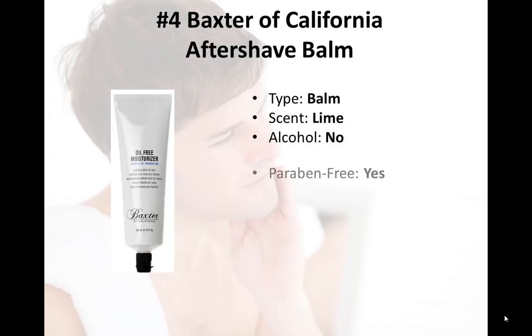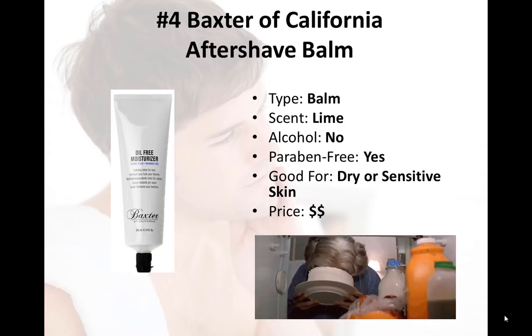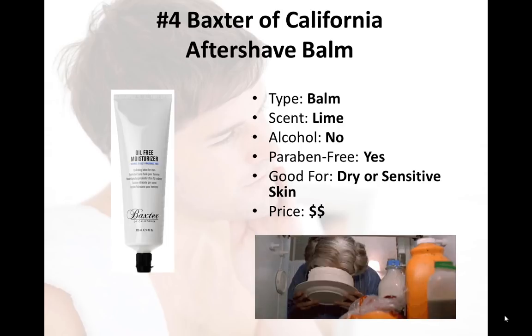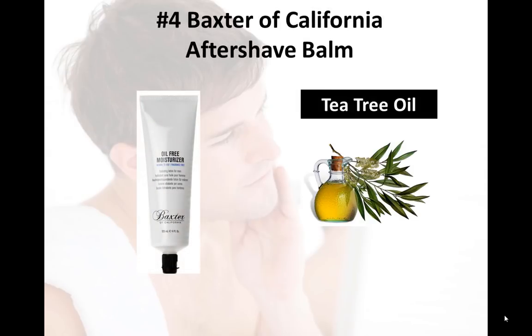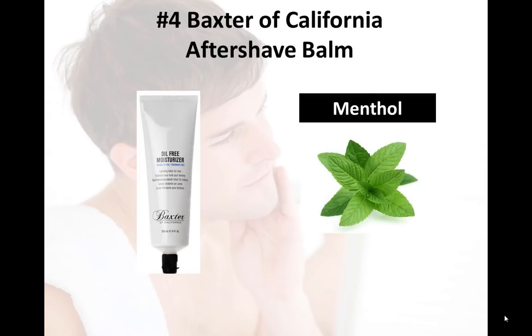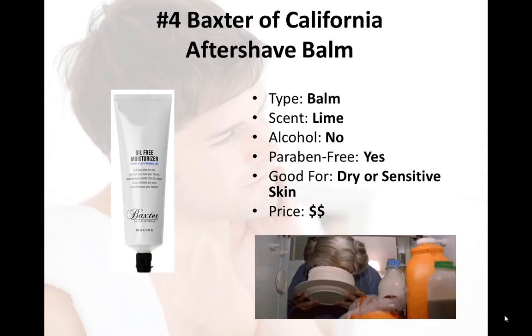Number four on our list is the Baxter of California Aftershave Balm — one of the best-selling and best-reviewed aftershave products on Amazon and one of our personal favorites. The fragrance of lime and menthol is quite an enjoyable one — not a classic aftershave scent, but a real refreshing and uplifting one. The scent is subtle and relatively short-lasting, so you'll be in the clear to use it with a cologne. With natural ingredients like aloe vera and tea tree oil, this balm will help soothe, nourish, and heal your skin. Glycerin provides great moisturizing, and menthol provides an incredibly pleasant cooling effect that almost immediately eliminates feelings of irritation. This aftershave is clearly crafted for dry or sensitive skin, and with outstanding marks from personal testing and stellar reviews on Amazon, you can feel confident you're getting a high quality product.